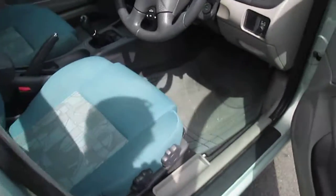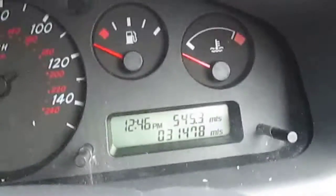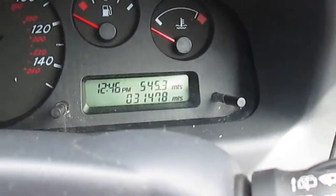It's got a turquoise exterior with a turquoise cloth interior. This car has only done 31,000 original miles — as you can see, 31,478 miles. It's a five-speed manual.